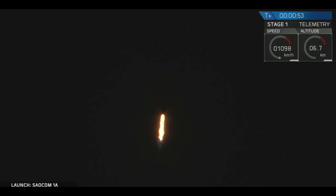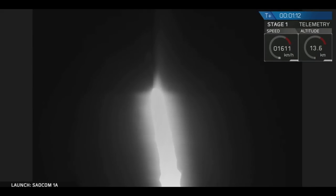You are looking at the Falcon 9 rocket as it ascends through the atmosphere carrying the SALCOM 1A satellite to low Earth orbit. Right now the vehicle is passing through max Q, which is the point of maximum aerodynamic pressure on the airframe. The vehicle actually throttles itself down for this portion of the flight in order to reduce structural stresses.